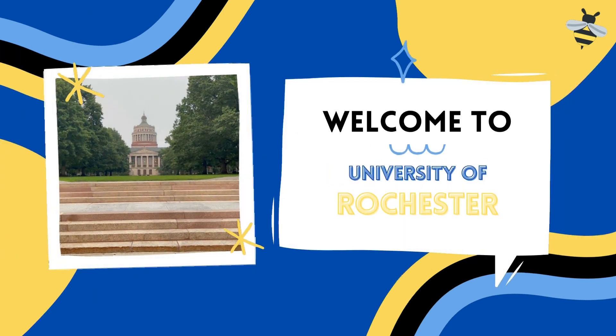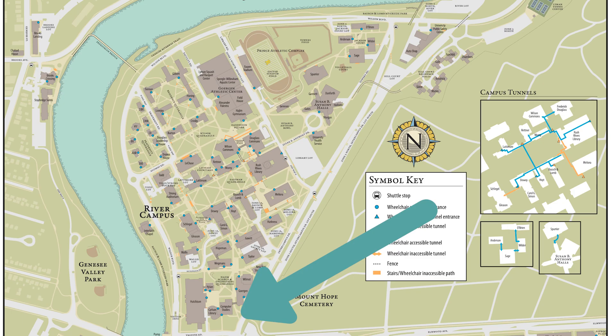Hi everyone, my name is Grace and I'm going to be doing a campus tour with you guys. It's going to be 11 minutes long, but bear with me.